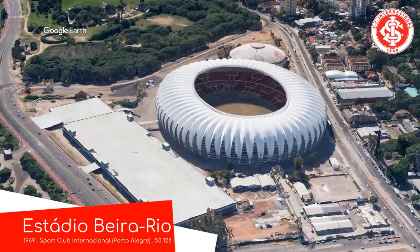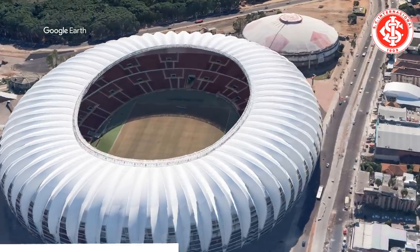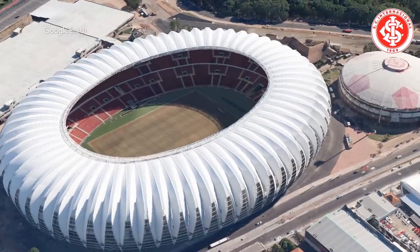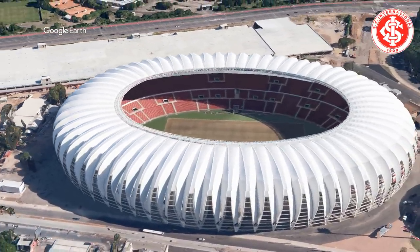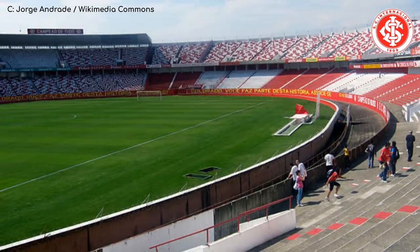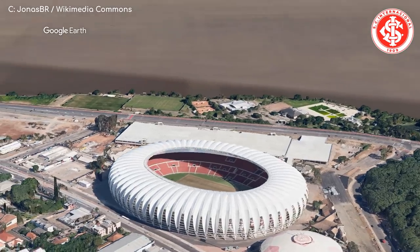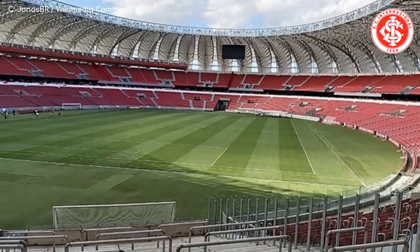Not too far away is Estadio Berrario. There's no let-up on the extravagant exteriors, but although the stadium looks very elaborate, it's actually a fairly simple stadium on the inside — something you might see all across South America. And that's exactly what it was before it was jazzed up for the 2014 World Cup. But it's still pretty cool, and it's situated in a nice spot by the river, which is what the name Berrario means.